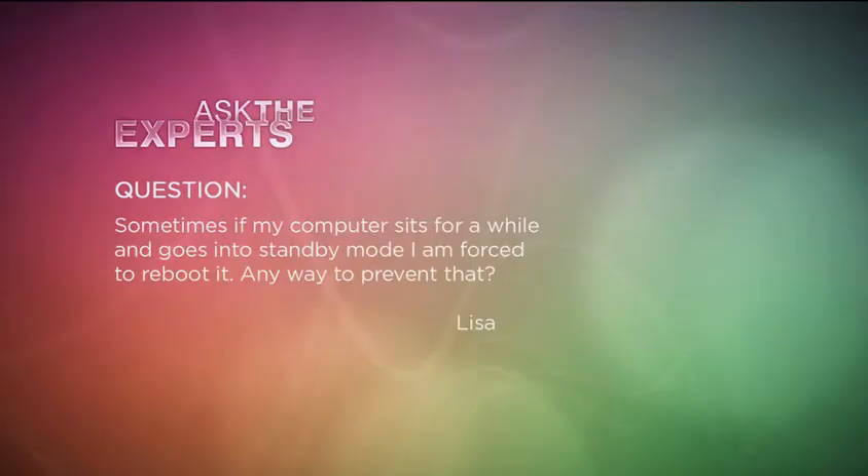Here's a question that we got from people watching the show. It's from Lisa. She says: sometimes if my computer sits for a while it goes into standby mode and then I'm forced to reboot it. Is there any way to prevent having to do that?